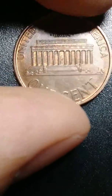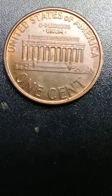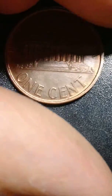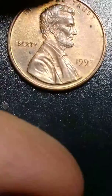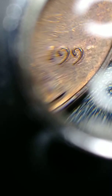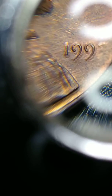Let me flip it on the other side. Look how beautiful it looks. It's very nice. Let me see if I can see something over here. Look at that — it looks like it's a double die too, right there.